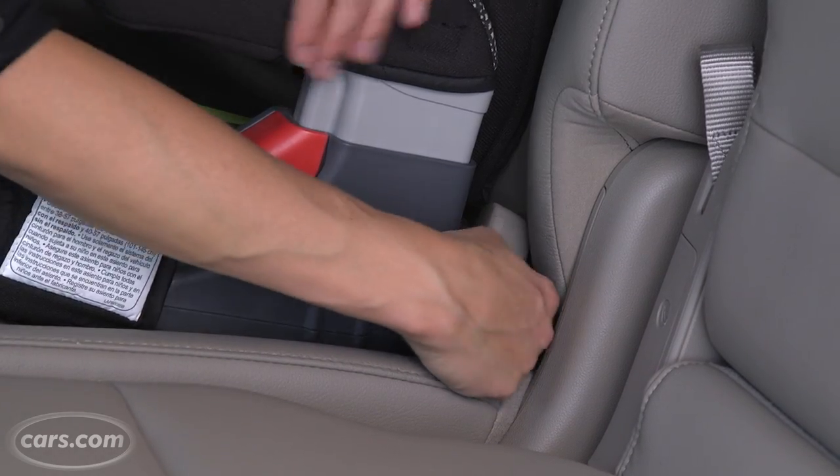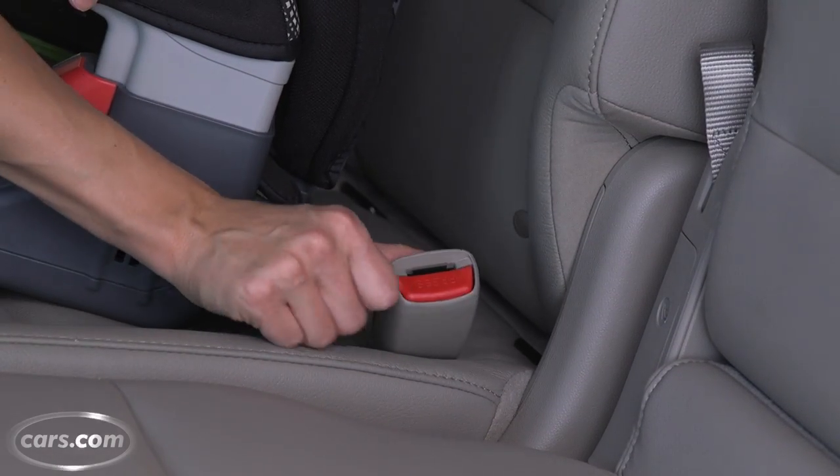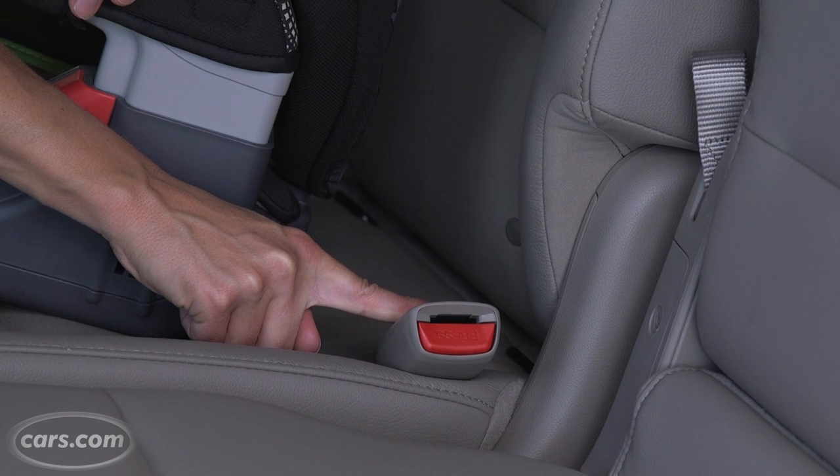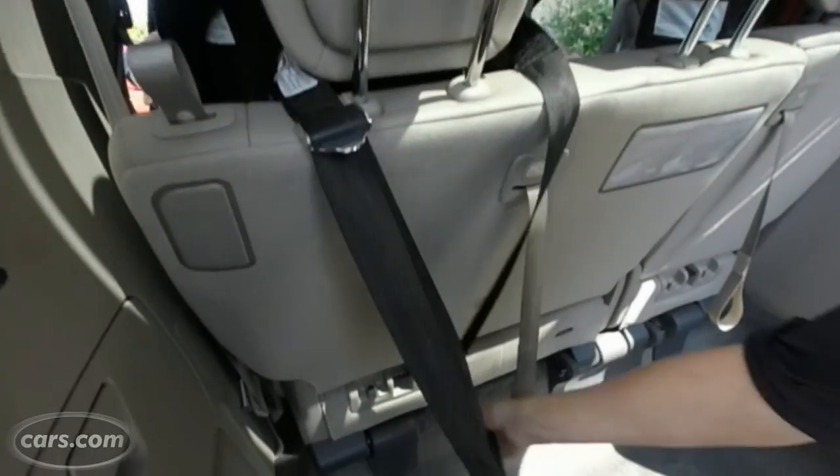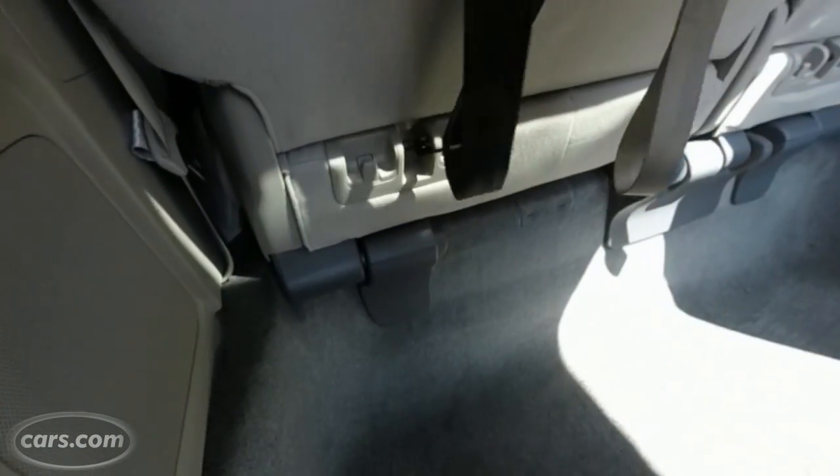As with the second row, the buckles back here are on floppy bases, which will make it tough for kids to buckle up independently. Similarly, the three top tether anchors for the third row are way down at the base of the seat backs, also making them difficult for parents to find.